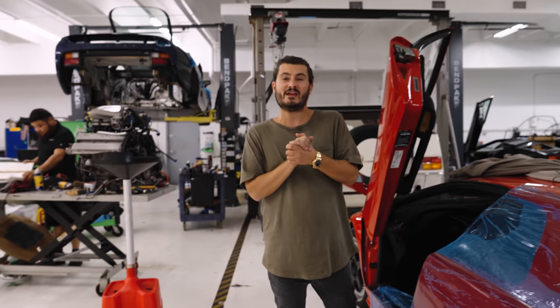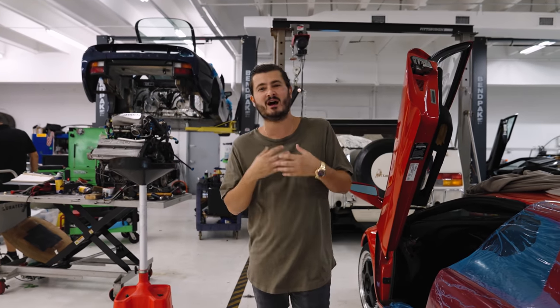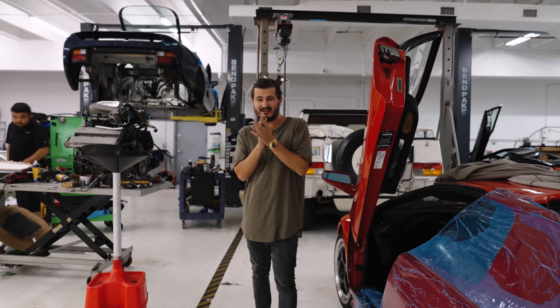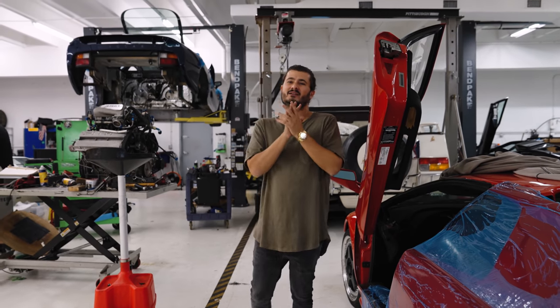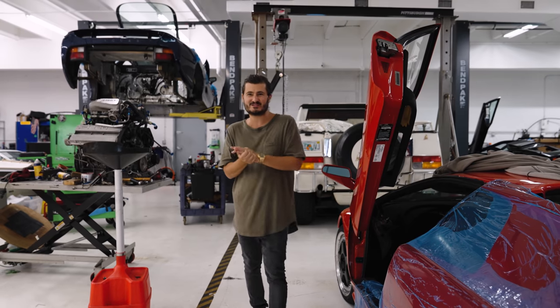Awesome — thank you guys again for watching. Don't forget to subscribe and like. We have a ton more vintage supercar content coming, and next week we have a very special drive coming your way. Thank you guys, we'll see you soon.